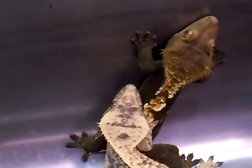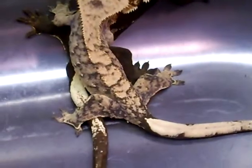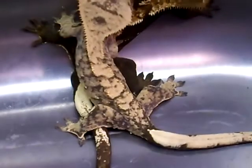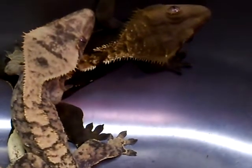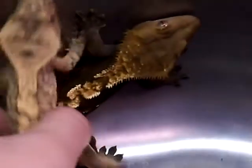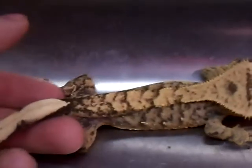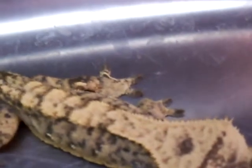First off, I'll be showing you my two pair of crested geckos. One right here is my female extreme harlequin, and right there is my male flame slash harlequin with a really nice dorsal pattern — it's all fired up right now. You can tell he's a male from the bulge right there. And my female is right here, extreme harlequin.